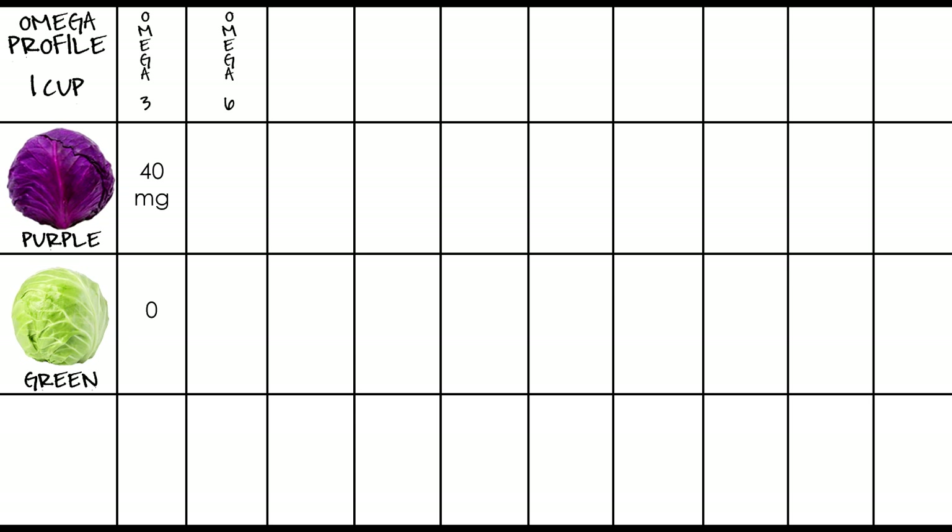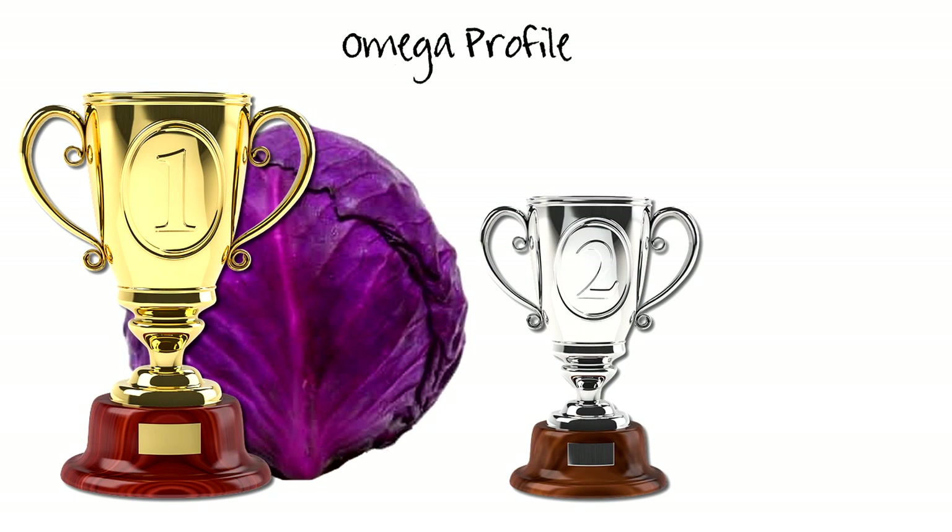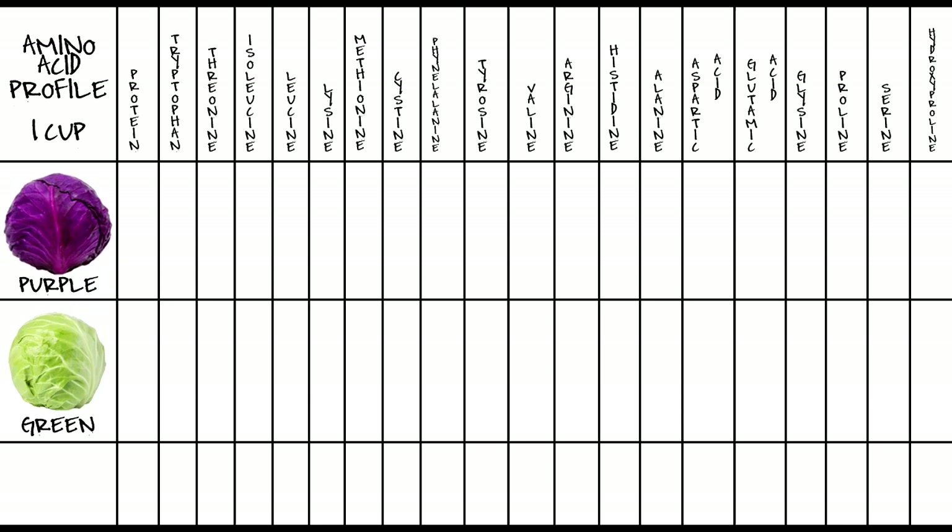Under the omega profile: for omega-3, purple has 40 milligrams while green has zero. For omega-6, purple has 30.3 milligrams and green has 15.1. Red cabbage takes it again here with higher omega values for both three and six. These values are flagged as significant since red has 40 times more omega-3s and double the omega-6s over green. Red cabbage takes first place under the omegas profile and green takes second.